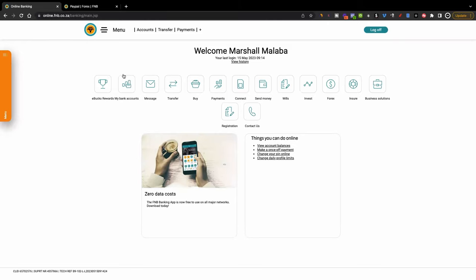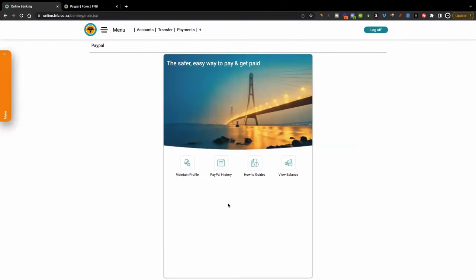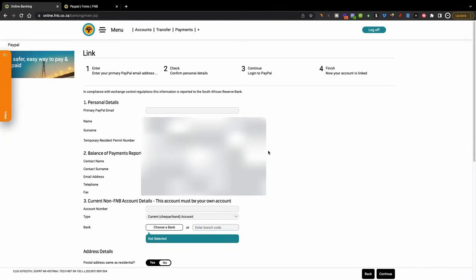This is what the FNB dashboard looks like. Click where it says 'Forex', and on the next page click where it says 'PayPal Services'. It will bring you to a page with different options: main profile, PayPal history, how-to guides, and view balance. What we want to do first is click on the orange menu, then click where it says 'Link PayPal Profile'. Then you come here and fill in all your details — take note it's going to ask for your current non-FNB account details.